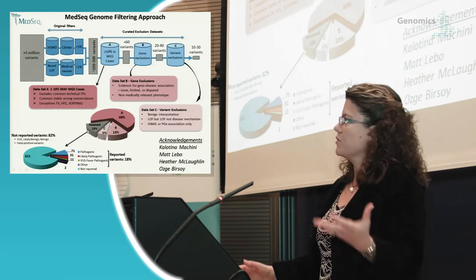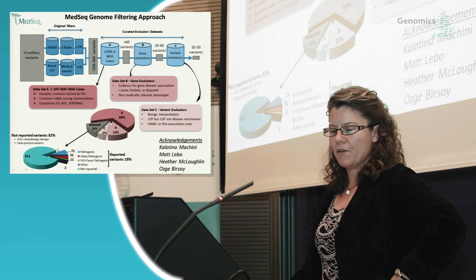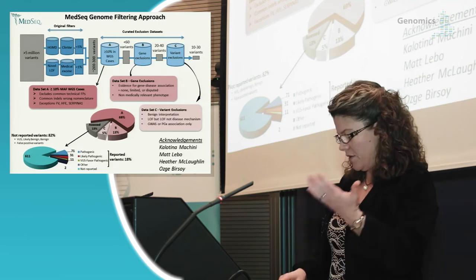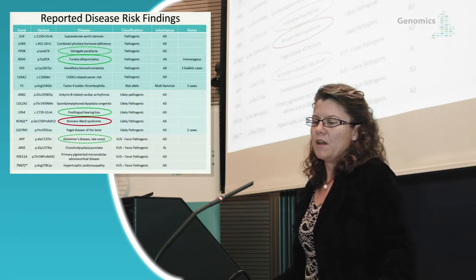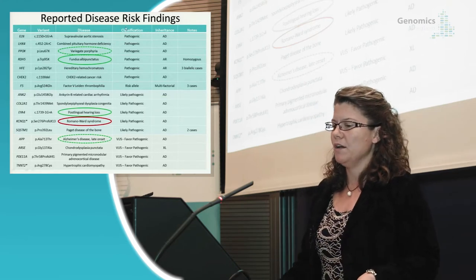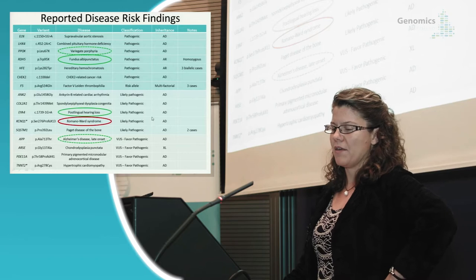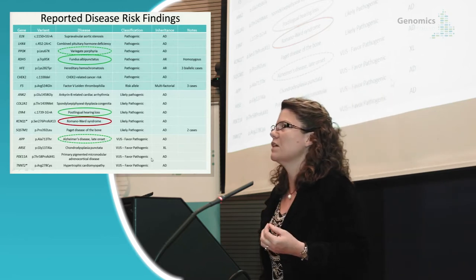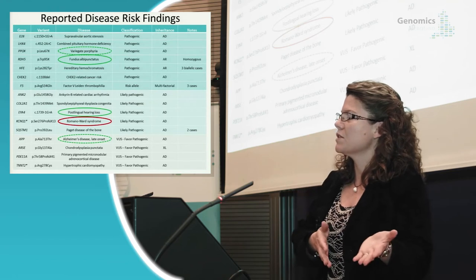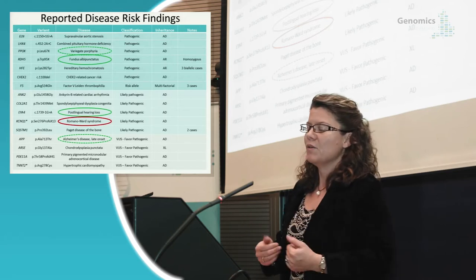This is the list of variants found for monogenic disease risk — 21 variants. We reported three categories: pathogenic, likely pathogenic, and a subset of variants of uncertain significance where we favored pathogenicity. We wouldn't normally return uncertain significance variants in our clinical service, but for this research study we included them, wanting to understand how patients deal with uncertain results and what kind of medical follow-up occurs.